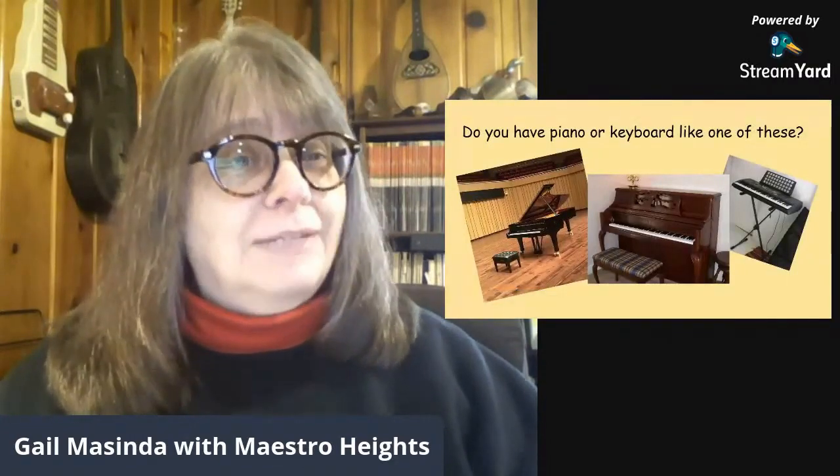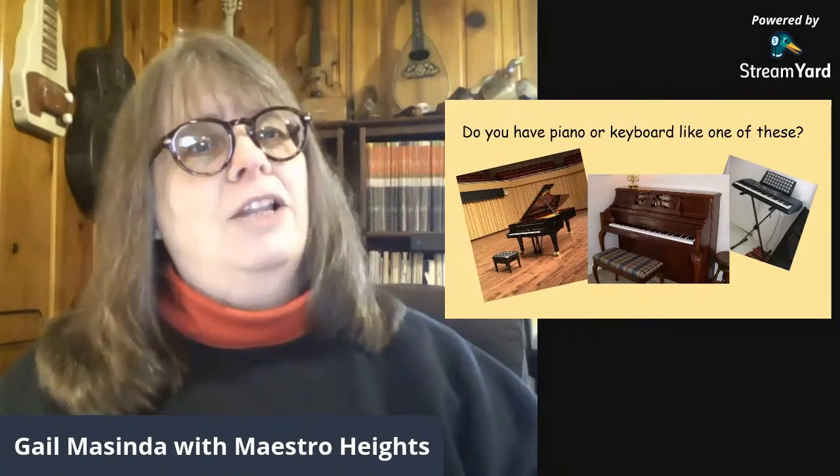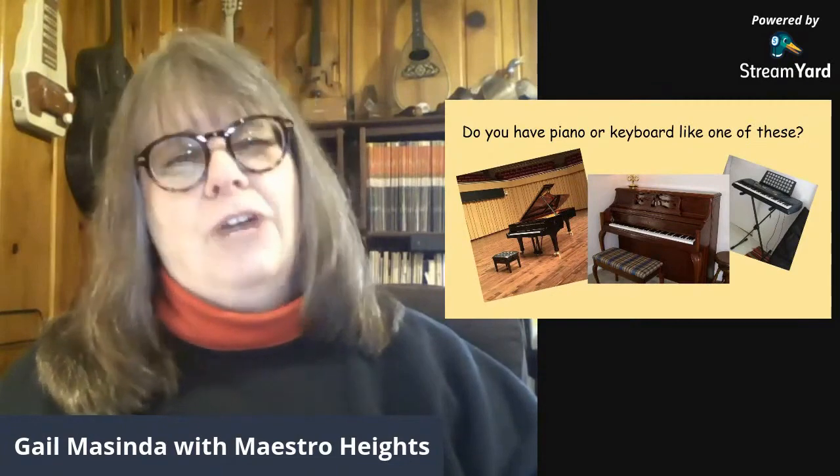Here's my question for you. Do you take piano lessons? Have you ever had piano lessons? What kind of an instrument did you play on, or what kind of instrument maybe do you have in your home right now? There are some people who have a large grand piano. It takes a pretty big house to hold one of those. Usually you're going to find a large piano like this in a church or in a concert hall, maybe in an auditorium or something like that.